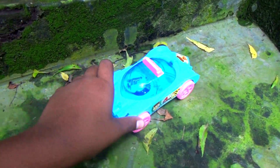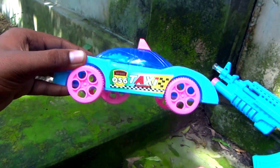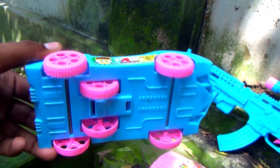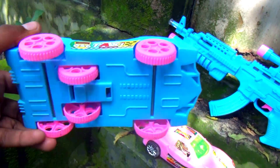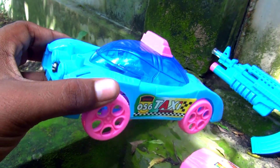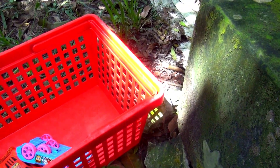Wow guys, look at this — this is a taxi, very nice look, taxi blue color combination. Okay guys, I put it in my basket.